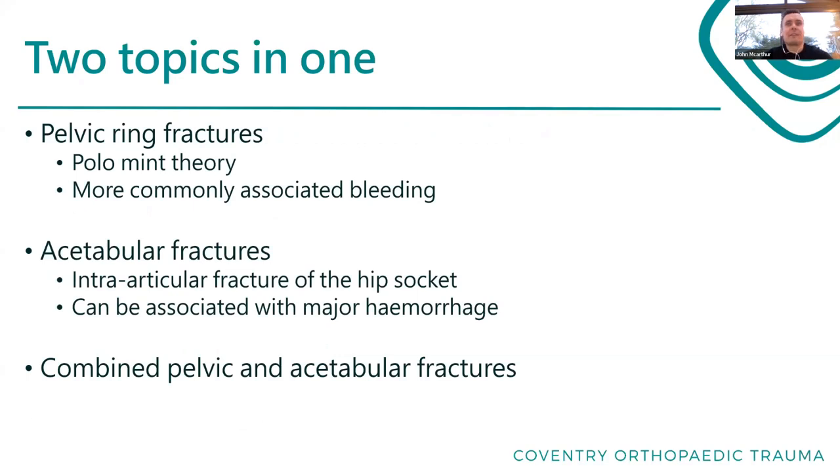When we talk about pelvic ring fractures, we're talking about the pelvic ring getting broken. It's the polo mint theory - if you try to break a polo mint, you can't break it in just one place, you have to break it in more than one place. That's true of the pelvic ring; it's a ring of bone, you can't just break it in one place. These are injuries associated more commonly with catastrophic hemorrhage - the ones that can kill you and that everybody tends to worry about.